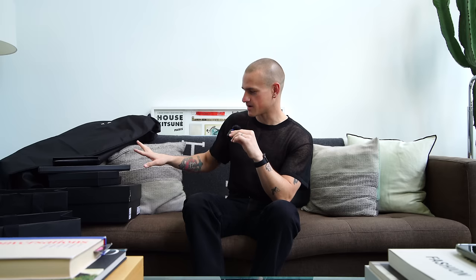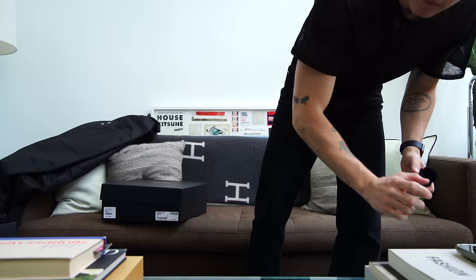We have two garment bags of clothing, two pairs of sunglasses, three accessory boxes that I honestly don't even remember exactly what they are — so I'm pretty excited about that — and one large shoe box. To just get things going, we're going to start with everyone's favorite, at least mine, and that would be the shoes. It's also the biggest box, so that's always a plus.